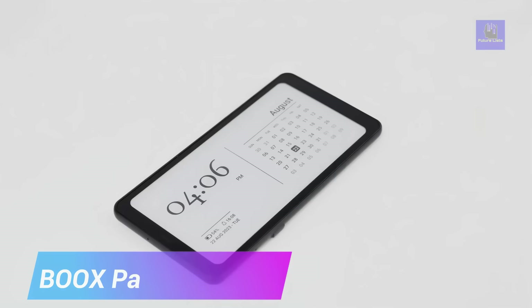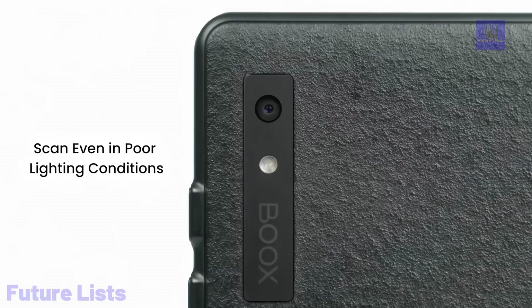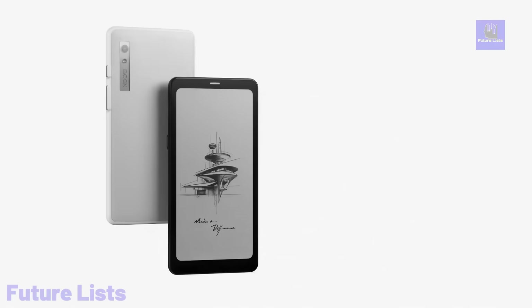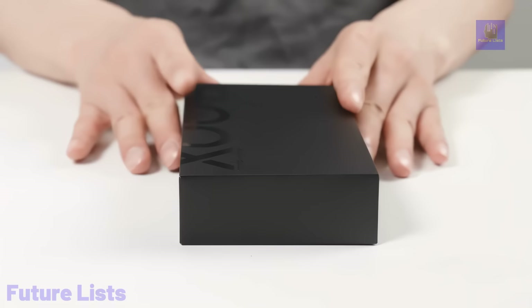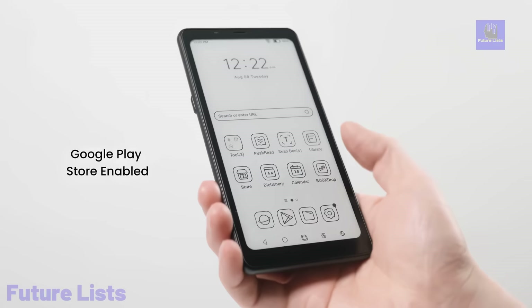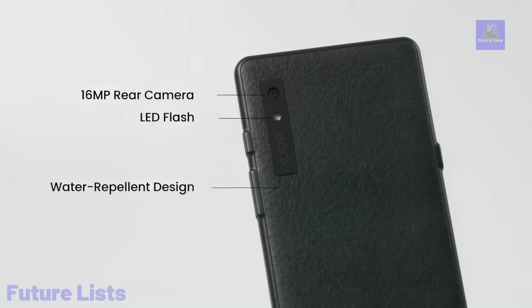Meet the Bux Palma, a mobile ePaper device that seamlessly combines cutting-edge performance with a phone-sized design. With a vibrant 6.13-inch eye-friendly ePaper display, an octa-core CPU, and 128GB of ROM, it offers a phone-like experience for reading eBooks, listening to podcasts, and more. Thanks to its compatibility with third-party apps from the Google Play Store, the Palma redefines ePaper with its sleek and pocketable design. Customize your home screen with widgets, ensuring you're always in the know without launching apps. Its eIncarta 1200 display with a resolution of 300 pixels per inch ensures comfortable, eye-friendly use. The Bux Super Refresh technology reduces ghosting for smooth interactions.